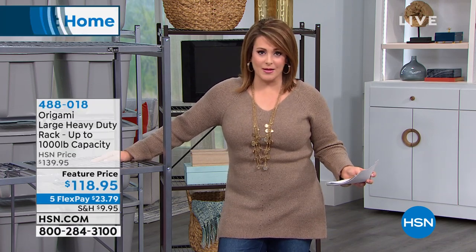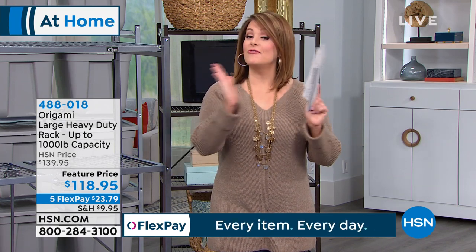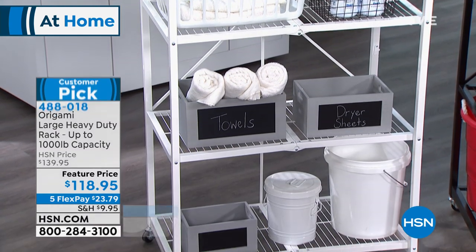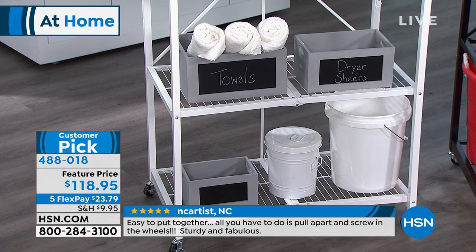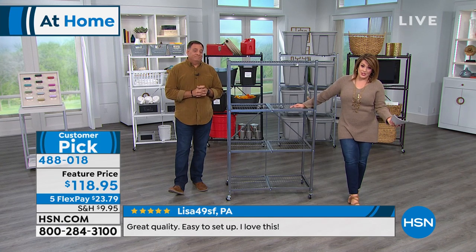We're happy to help with organizing using our number one brand — Origami. You have to read the thousands of five-star reviews. It's shelving you don't have to build, no holes in the walls, indoor/outdoor, and they look brand new years after buying them. My Origami has been outside in Florida and still looks brand new. Much like the name implies, when not in use they fold flat. Today we've got the big mama — the thousand-pound capacity rack. It looks slim and sleek, but each shelf holds 250 pounds.